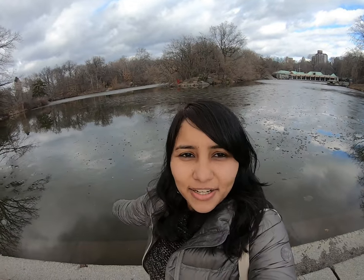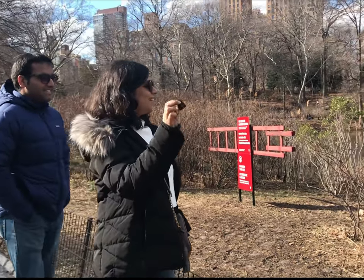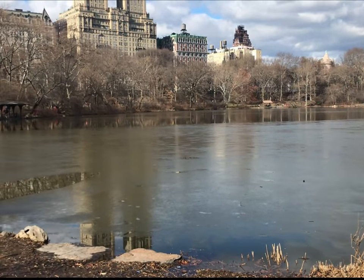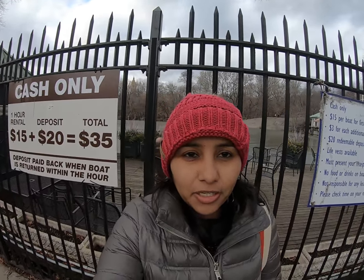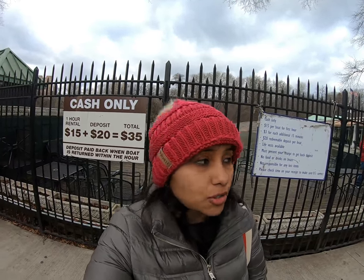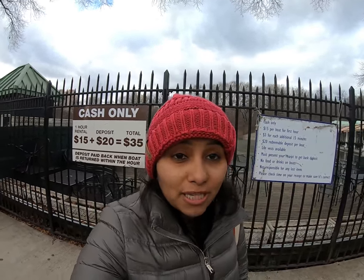This is one of the lakes in Central Park, and right now it's January so there's actually a layer of ice on the lake. Behind me is a lake where you can do boating — it's a pretty popular activity here. It costs $15 per hour and there's also a deposit involved which you get back once you return the boat. But right now since it's winter and the lake is frozen, boating is not happening. If you come during the summer or even during the fall season, you can definitely do a round of boating in Central Park.